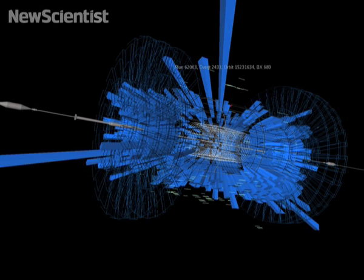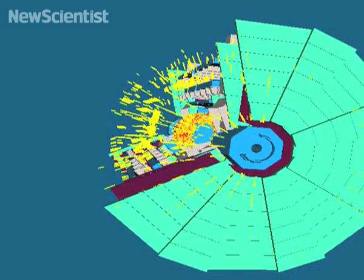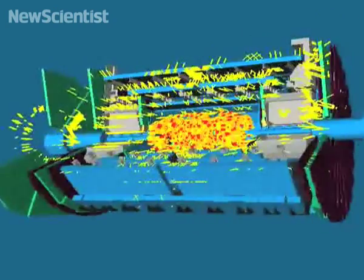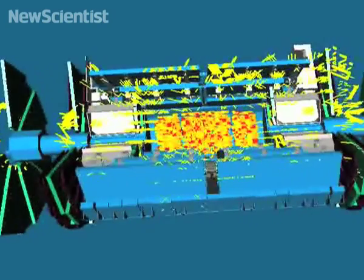These images show the particle debris when the beam hit the block, travelling close to the speed of light. This is an image from ATLAS, the fourth and last detector that the beam passed through. At this point, the protons had travelled almost 27 kilometers. Although test runs had been made through the other detectors, it was the first time ATLAS got any action.